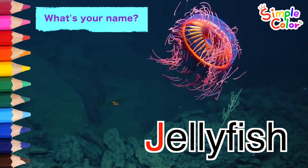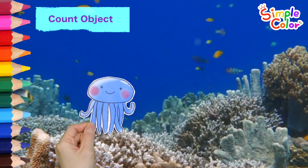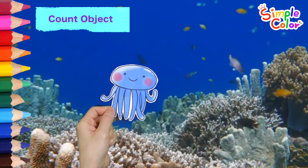J is for jellyfish. Here is the C. It's a jellyfish!